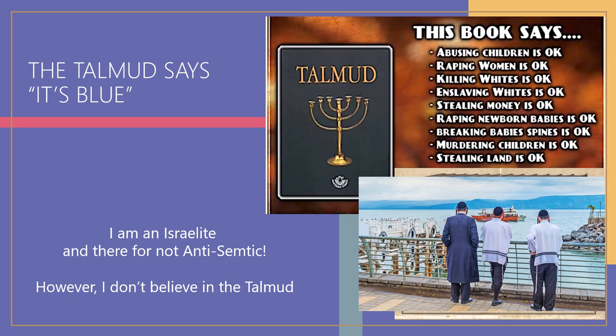Another reason some people think the borders in Numbers 15:37-40 are blue is that the Talmud confirms blue. However, the Talmud is a book of the Jewish people, and it is not a book I would call inspired by the Creator Yah. The Talmud actually contains content recommending abusing children, raping women, killing and enslaving certain people, and condoning theft — I cannot even read it; it is disgusting. I do not agree with the Talmud.